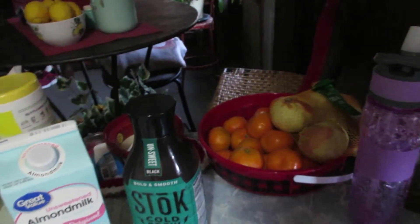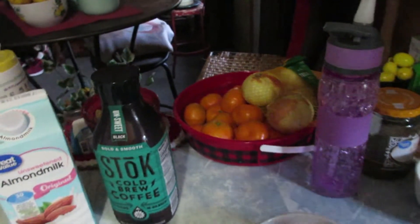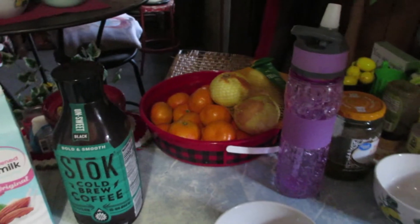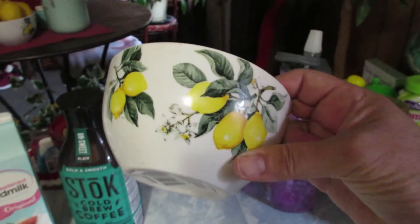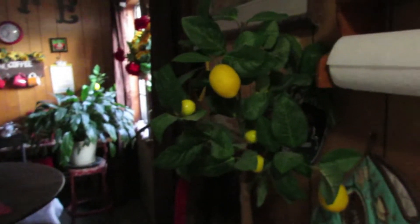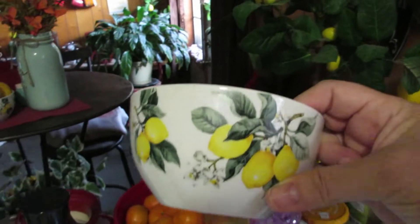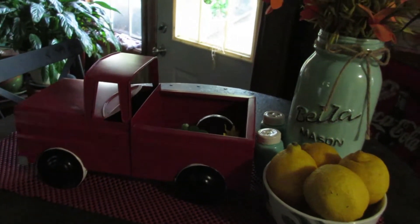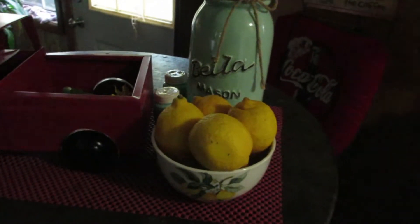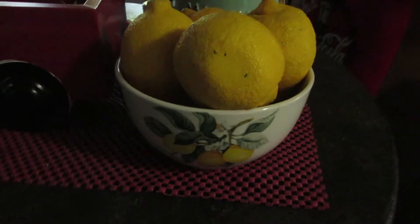I also wanted to share these bowls. I bought four little lemon bowls — because I'm into lemons. I bought the last four they had at the Dollar Tree. And then I decided to put my lemons in there. I had a bunch of lemons on my coffee latte table because I like them where I can just grab them, but I've used them all but these, so I put them in my lemon bowl.